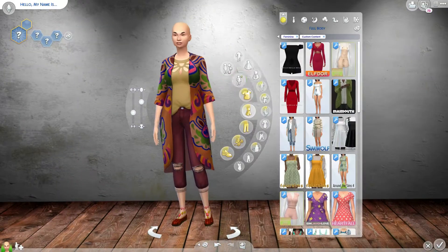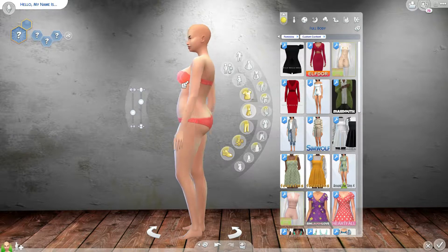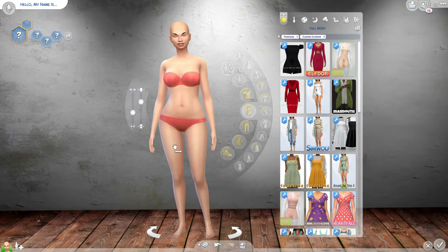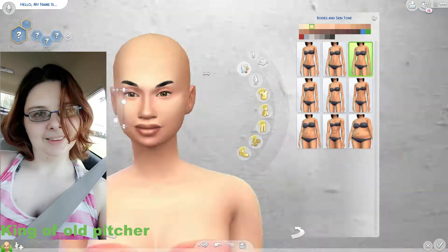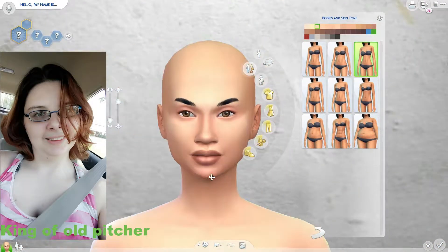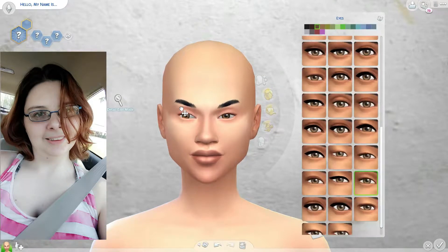Hello my night wolves and welcome back to another Sims video! Today we are doing the realistic challenge, and I am creating not one sim but two sims - I am creating me and my best friend. Her name is Becca, and when I saw the realistic challenge I just knew I had to do this.